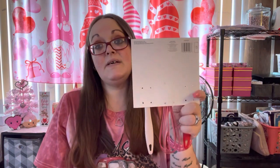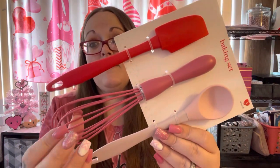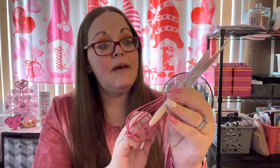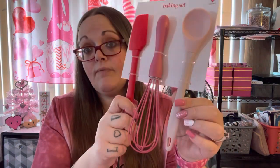The rest of this stuff was from the Target Dollar Spot. For three dollars you get a little red silicone spatula, a pink fuchsia silicone whisk, and a light blush pink silicone spoon. I'm going to put these in my utensil holder for Valentine's Day.